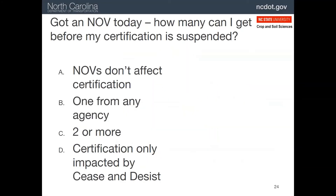While we're talking about compliance issues, let's review something from the first module on the certification program. How many NOVs, or notices of violation, does it take to get your certification suspended? It could be just one from any agency. Remember, that is not automatic, but is up to the NCDOT to determine.